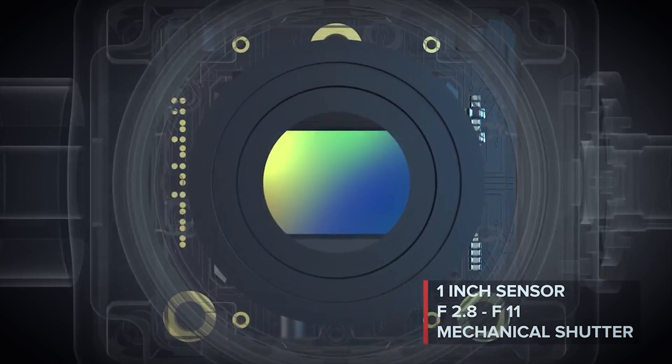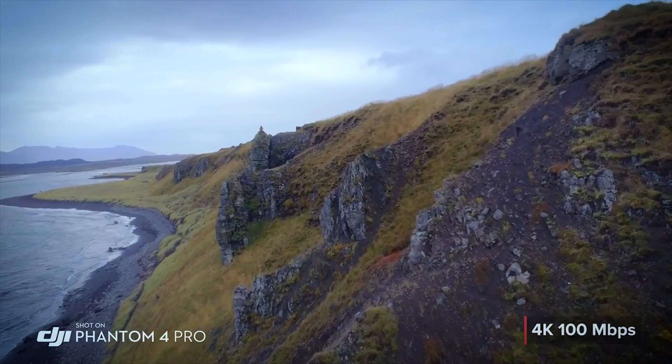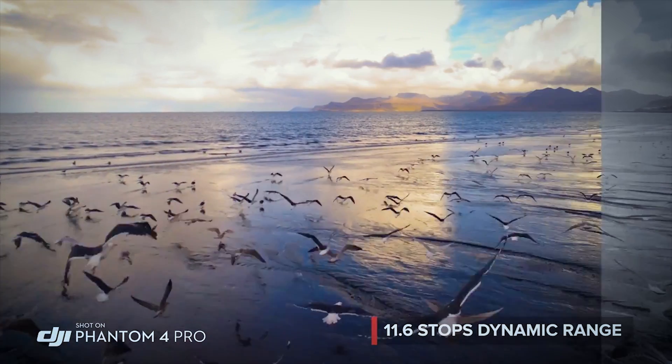The Phantom 4 Pro camera has an f/2.8 aperture, mechanical shutter, and large one-inch sensor — that is huge. It can record cinematic 4K video at higher bit rates with more advanced compression and a wider dynamic range. Two things have happened with this quad: number one, they got that sensor larger.